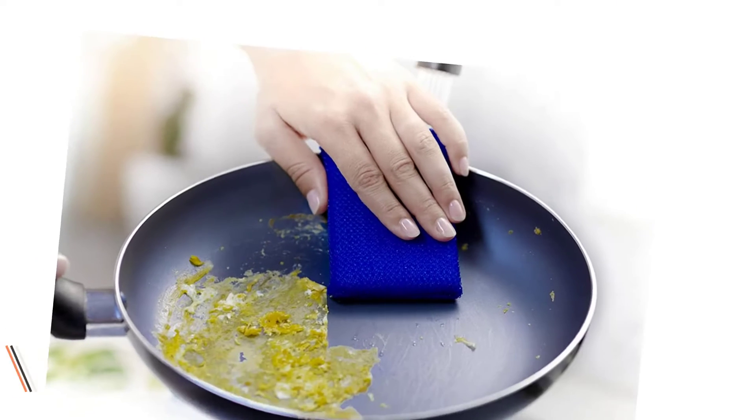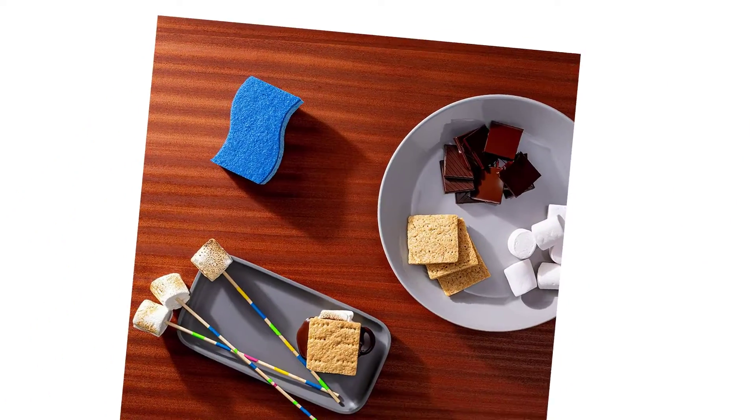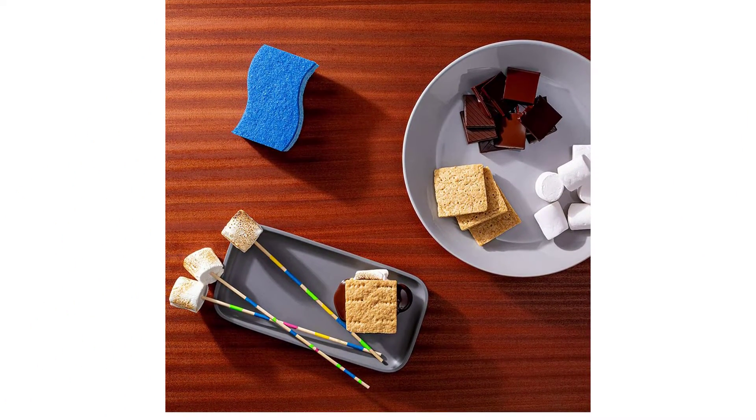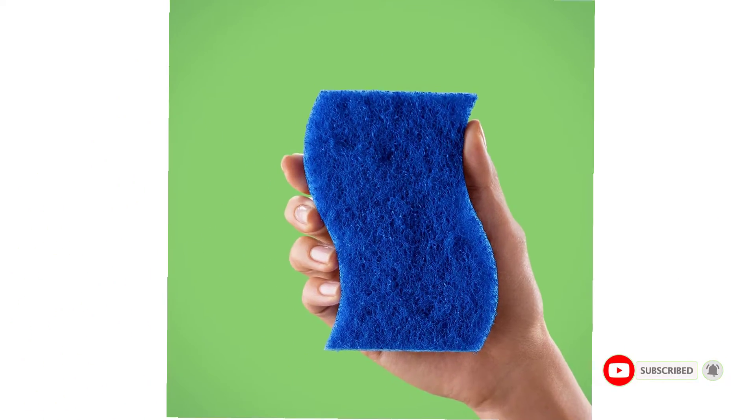The Non-Scratch Scrub Sponge cleans fast without scratching — great for non-stick cookware, with a comfortable, easy-to-hold shape. The Delicate Care Scrub Sponge cleans delicate surfaces safely and effectively, perfect for china and crystal, and extra gentle for kitchen surfaces.